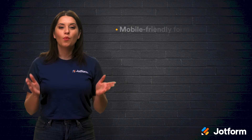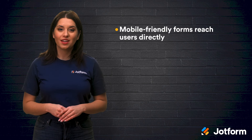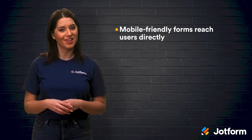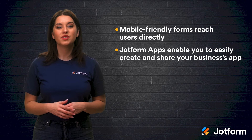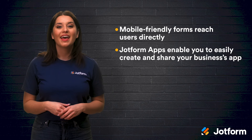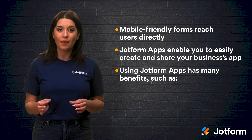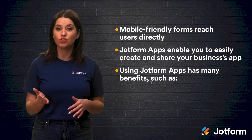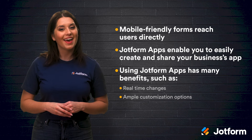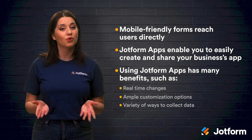In our next video, we'll talk more about why you might choose a PWA. Before wrapping up, let's recap what we learned today. Mobile-friendly forms are a great way to directly reach users, including potential and current customers, employees, and stakeholders. JotForm Apps enable you to create and share your business's app all within one platform. And using JotForm Apps for your mobile app has many benefits, such as ensuring all changes take effect in real time, offering ample customization options, and allowing you to gather data in a variety of ways.